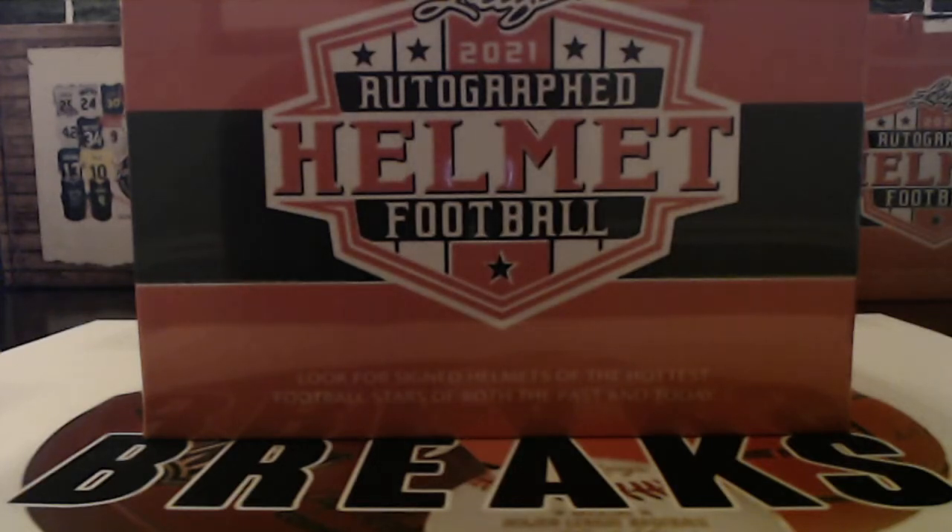Time for our website break of our 2021 Leaf Autograph full-size helmet. This is not our eBay auction — that one's coming up here in just a little bit. This is our random division break from our website. So 10skinbreaks.com, click on random breaks, and each spot gives you one random division in this break.